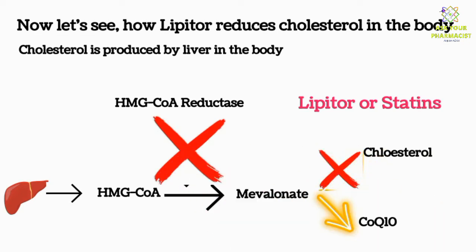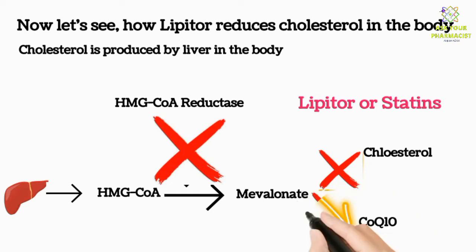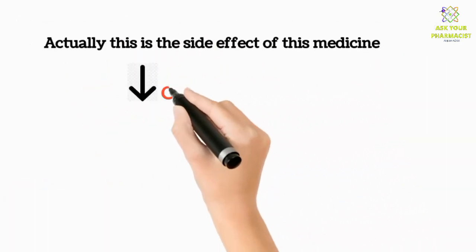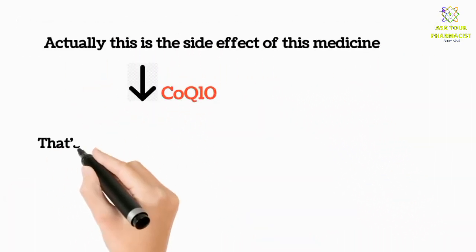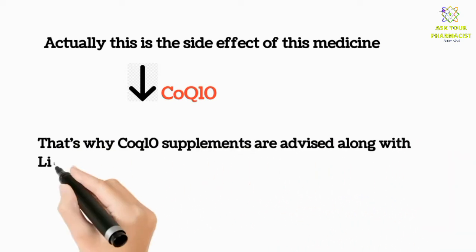You may notice that Lipitor or statins also reduce the production of coenzyme Q10. This is actually a side effect of this medicine, which is why CoQ10 supplements are advised along with Lipitor or other statins.